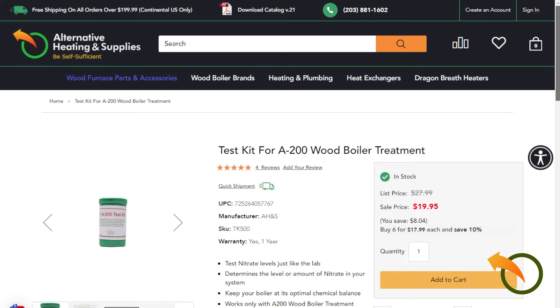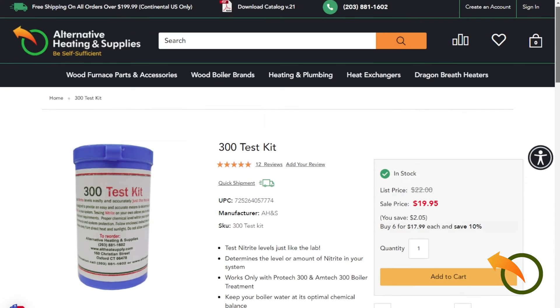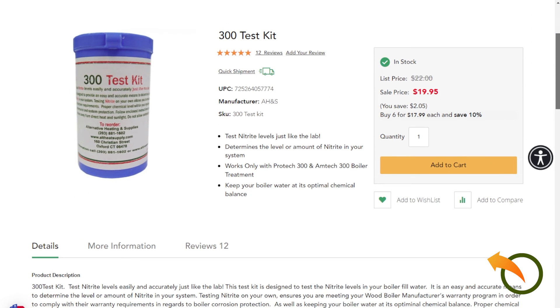The A200 has a TK500 test kit, and the A300 has a 300 test kit.